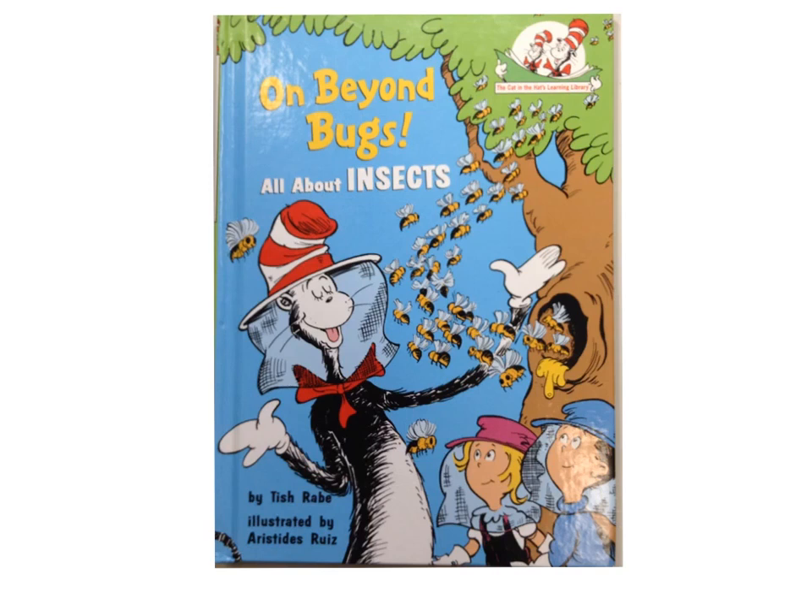All right, so you already completed the section on your T-Chart entitled 'What I Already Know About Insects.' We've discussed it, and now I'm going to read the book 'On Beyond Bugs,' all about insects. As I read this, I would like you to complete the right-hand side of your T-Chart, 'What I Learned About Insects That I Didn't Already Know.' You can complete it as I read it, or you can just wait to the end and keep track of what you want to write. Enjoy.